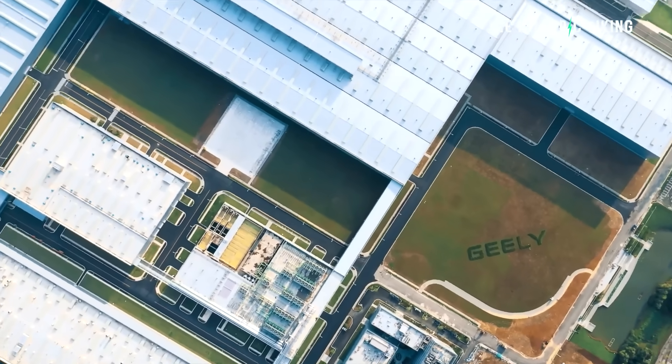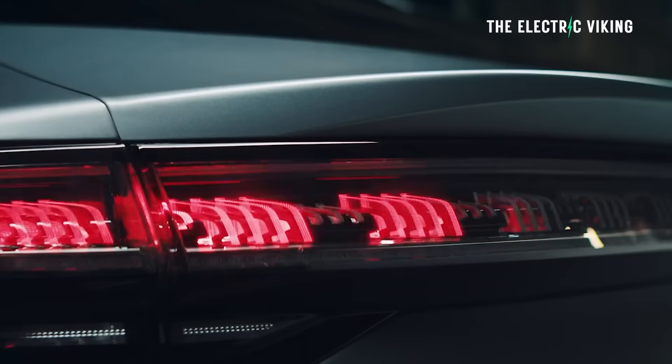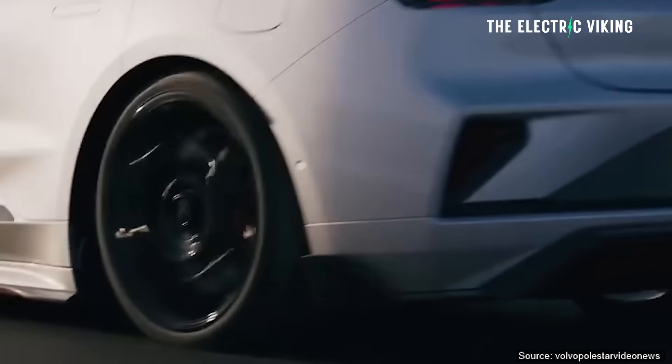Zeekr, or Geely I should say, just began selling the new 001 in Europe. Really good news for them — you guys in Europe get an opportunity to buy what is a very good car.